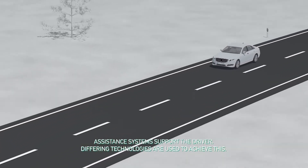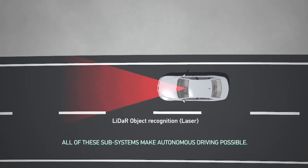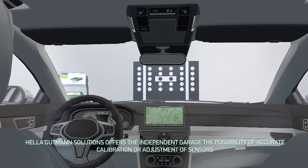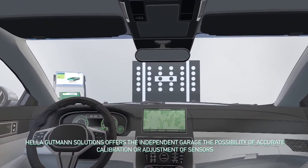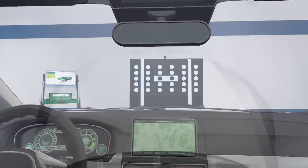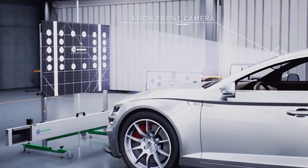So what does this mean for today's motor vehicle technicians? The cameras, radars, and lidars used to gather information about the vehicle's surroundings must all be pointing in the correct direction to ensure they function as designed. These sensors are generally referenced to the vehicle's thrust line, and as a result, after any work has been performed on the vehicle that affects the suspension geometry, a calibration may be required. The windscreen cameras are generally calibrated in one of two ways: static or dynamic.